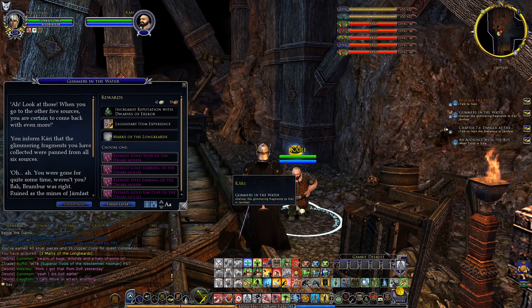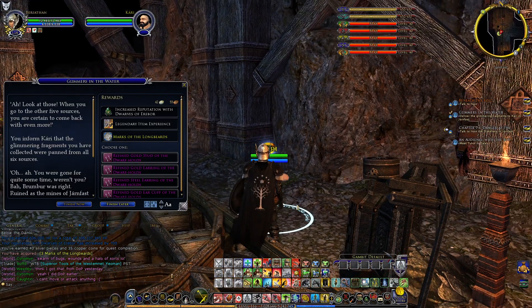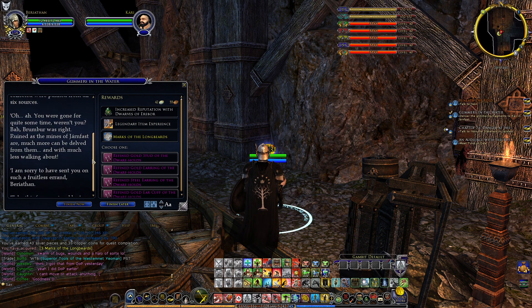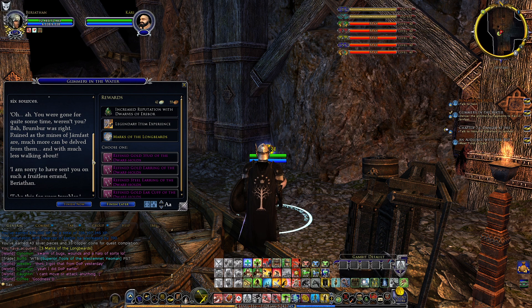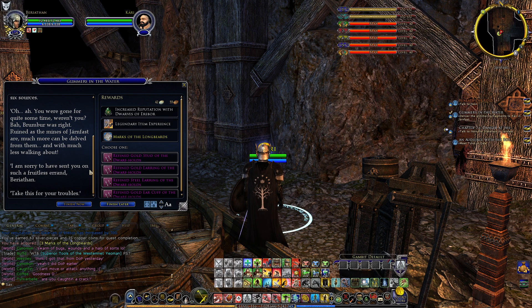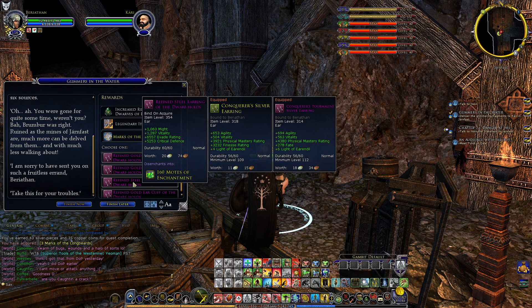I don't think we will have any issues there, thank God. But that happened to me the first time around. You inform Caddy that the glimmering fragments you collected were panned from all six sources. 'Runeboar was right — ruined as the mines of Yarmfast are, much more can be dealt from them with much less walking about. I am sorry to have sent you on such a fruitless errand, Berethan. Take this for your travels.'